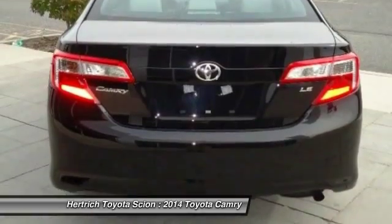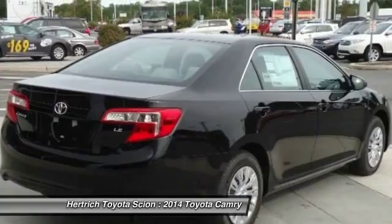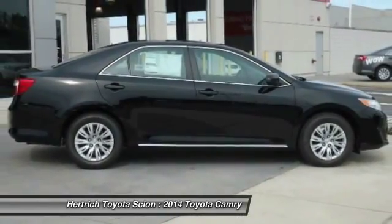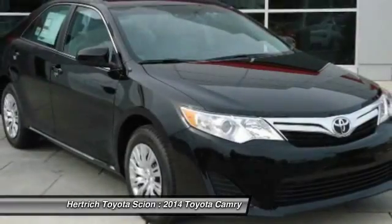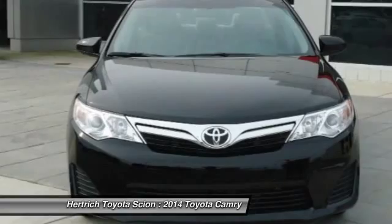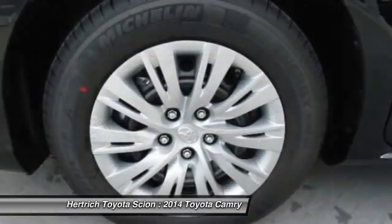There are many vehicles on the market, but if you are looking for a vehicle that will perform as good as it looks, then this Camry LE is the one. At Herchick Toyota of Milford, we strive to provide you with the quality and excellence in a vehicle that you truly deserve, and with the attitude black metallic on ash color combination, this Camry LE surpasses expectations.